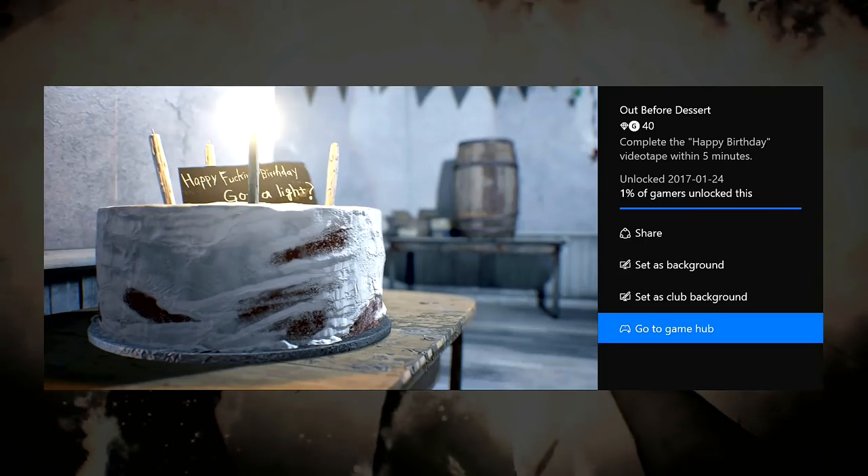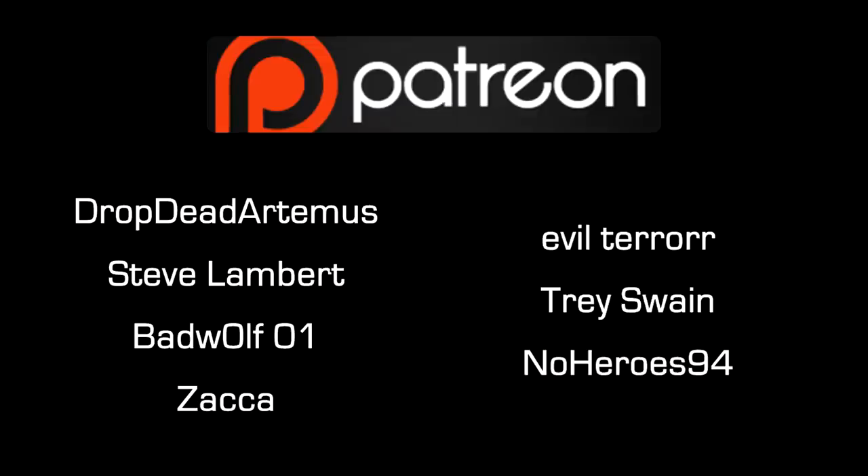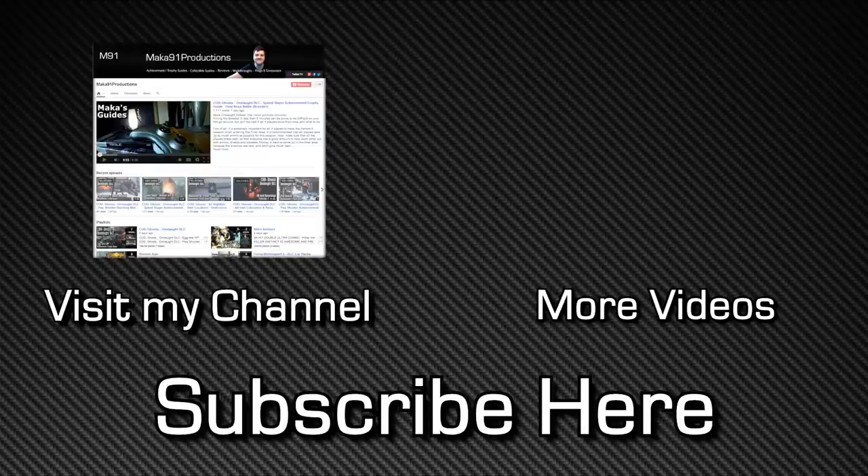Thank you guys so much for watching. If the video was helpful, make sure you share it with a friend, drop a like, and hopefully I see you next time. Special thanks to Drop Dead Artemis for supporting the show on Patreon.